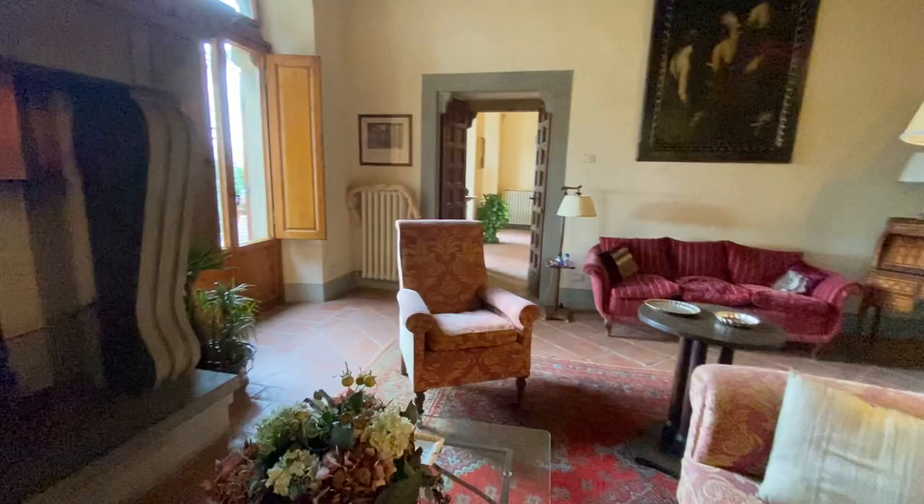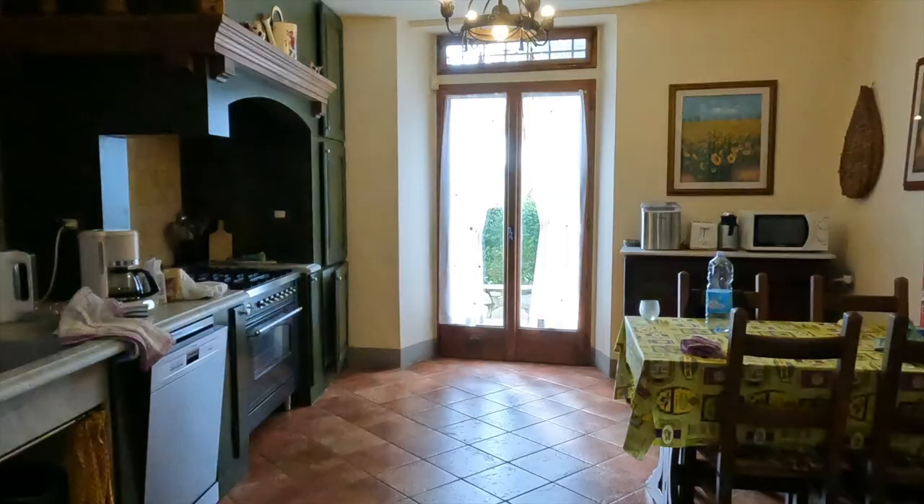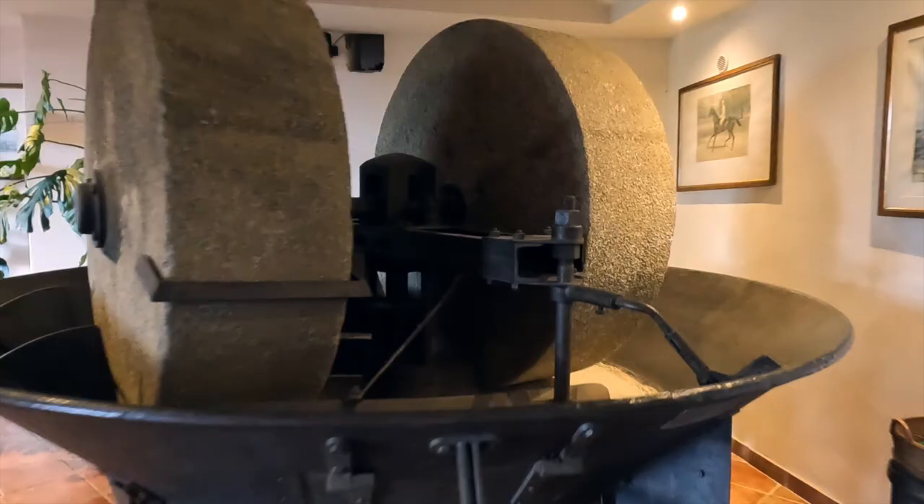The ground floor consists of two spacious living areas, a kitchen, and a huge dining space. Before this property was remodeled, this part of the house was the mill for the olive grove. Behind me is the actual press that they used to make the olive oil. Because they thought it was such a neat piece, they decided to keep it here — or maybe they just couldn't move it out. It's huge.